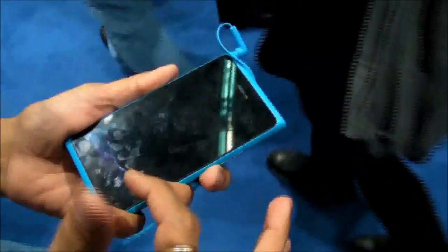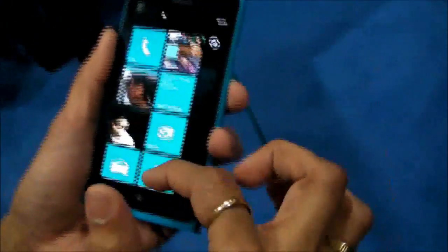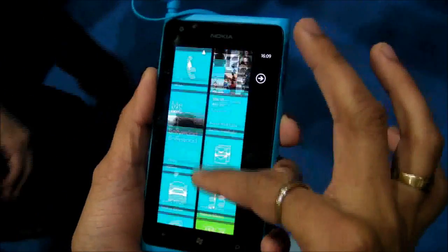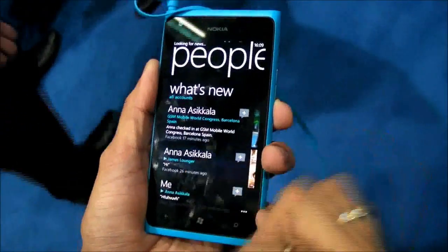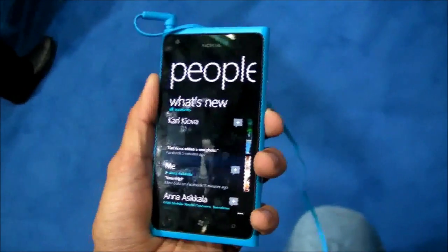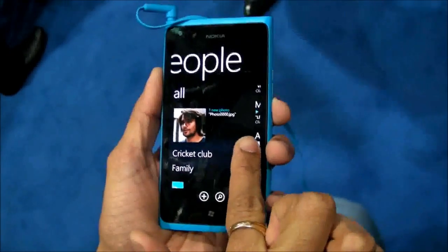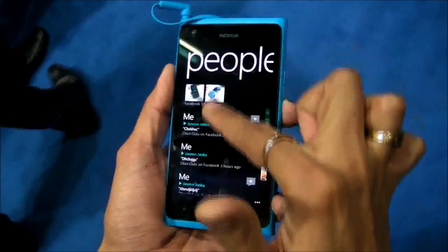Now let's look at how the Microsoft Windows Phone 7.5 UI works. These are the well-known tile structure associated with Windows Phone 7.5. Let's look at the People Hub — it beautifully integrates all social media streams, be it Facebook, Twitter, or LinkedIn, all in one screen. If you go to the right, you can see all your recent contacts. It's very fast and it's very beautiful.